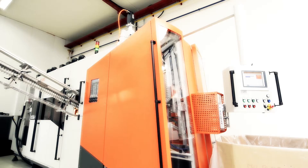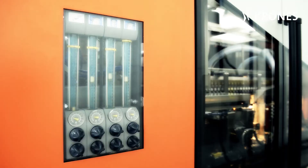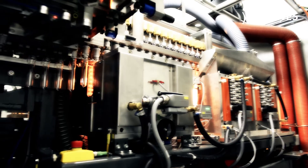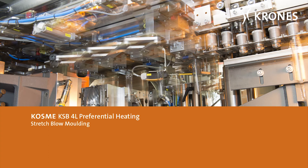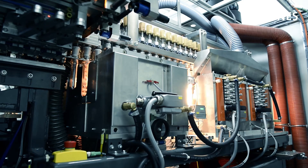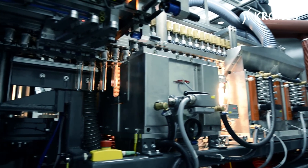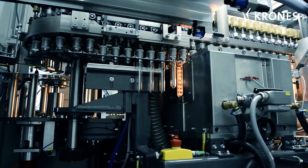Whether it's standard shaped or oval containers with a reduced weight, no problem at all for the KSB4LPH — a flexibility it owes to the module for preferential heating. The machine can produce up to 6,800 bottles an hour, in sizes ranging from 0.1 to 3 liters.